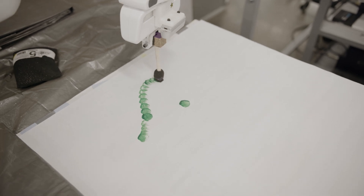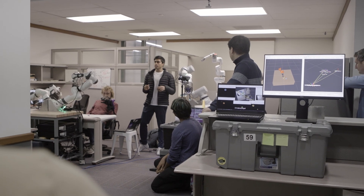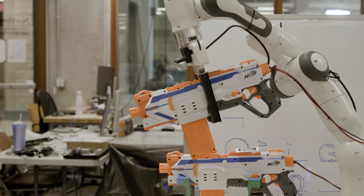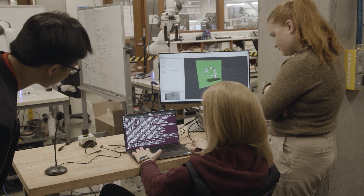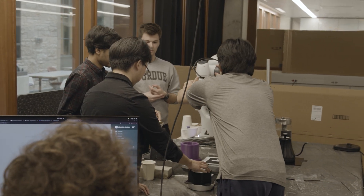Today was the final project demonstration day for embedded systems in robotics. This class taught us about ROS, which is an operating system used in a lot of robots, and we got to apply everything that we learned in an actual robot.